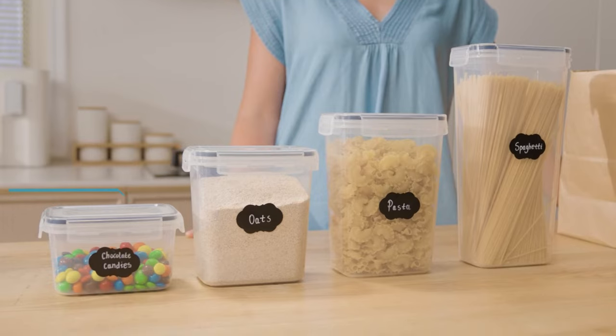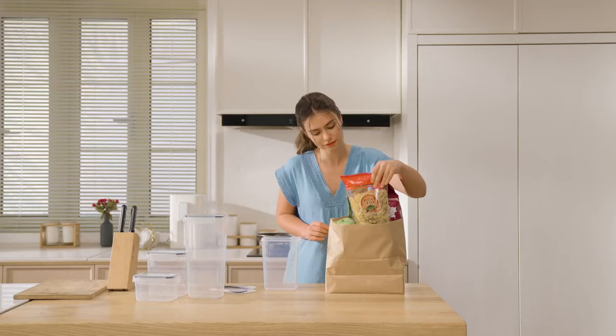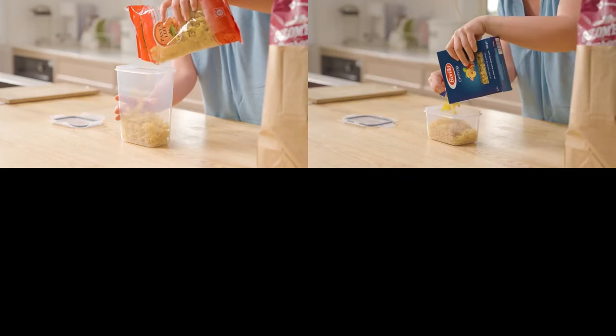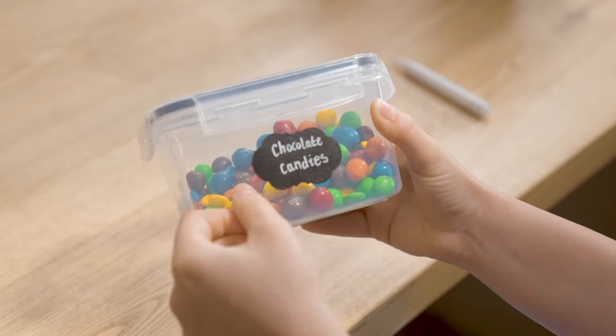In conclusion, these food storage containers are the ultimate kitchen and pantry organizers. With their stackable design, various size options, airtight seal, and durable construction, these containers provide everything you need to keep your kitchen and pantry in perfect order.